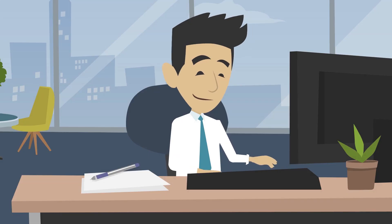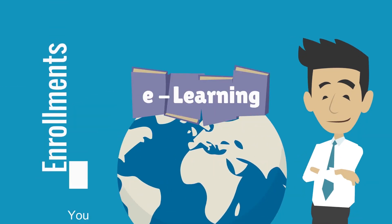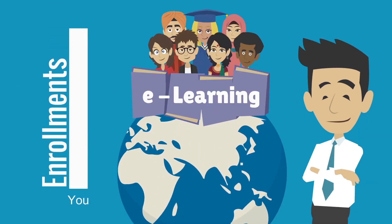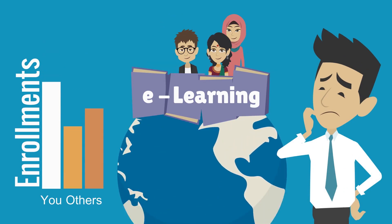Hello there! You have revolutionized the education system through MOOCs. MOOCs have gained popularity very fast. However, it is not easy to hold up your prestige in such a highly competitive market.